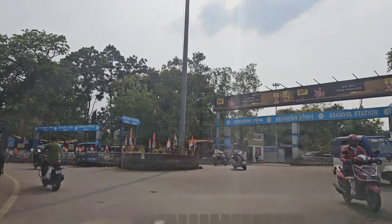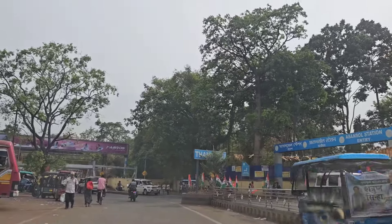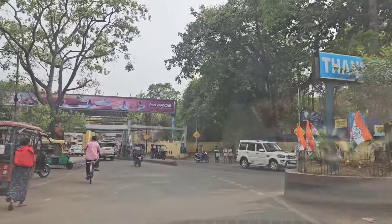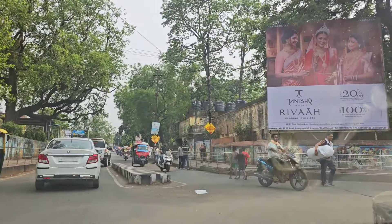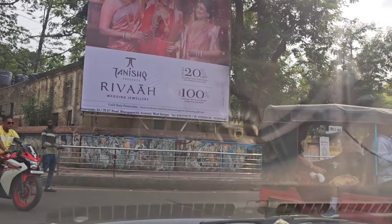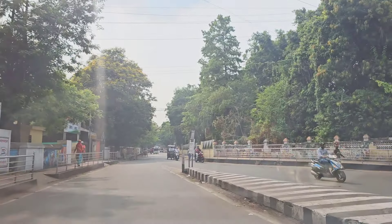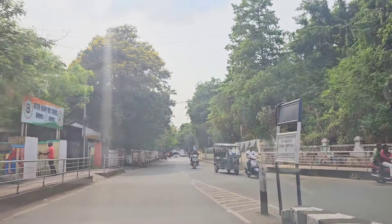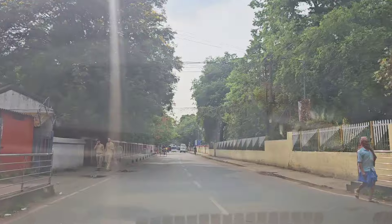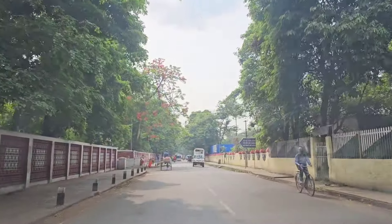Welcome back to another vlog. We are now at Asanso Station, and I am going to take you guys to an amazing property. You will see the real Govindanagar on my Instagram. It is a very amazing view. I will take you by road — which is very pollution-free, eco-friendly, and full of greenery.